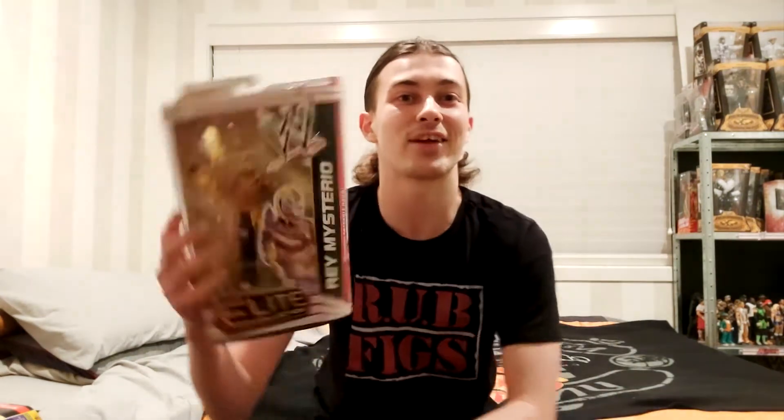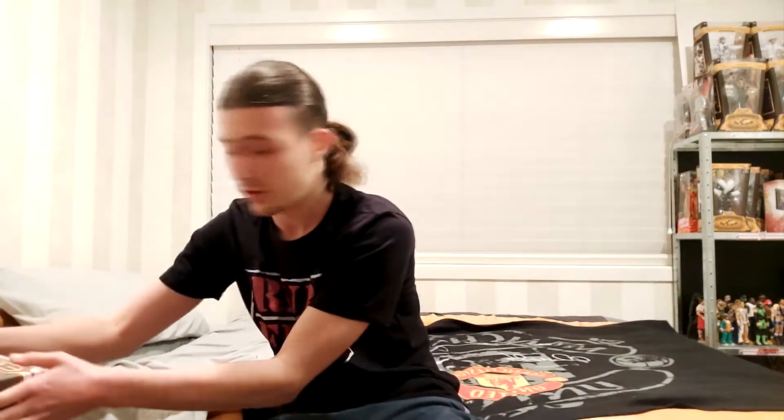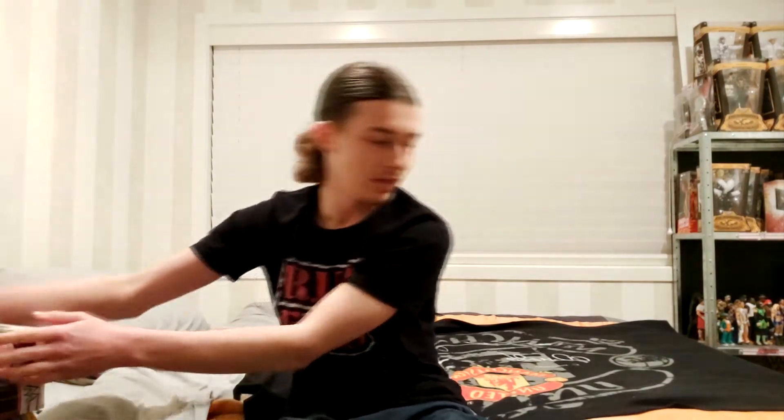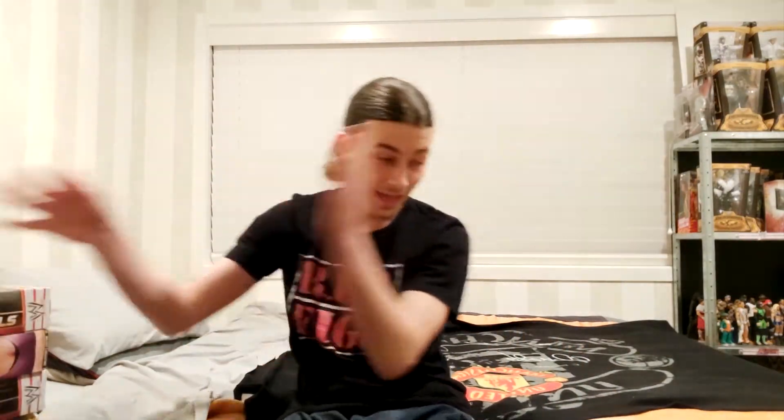We have Elite Series 15 Rey Mysterio — one that I've been chasing for such a long time, what a beauty. We have another beauty: Series 65 Collector's Edition Walmart exclusive Sensational Sherri. And this may very well be my favourite out of all of these — it is the WrestleMania 28 Toys R Us exclusive HBK, Shawn Michaels. I've literally been chasing that one ever since it came out.